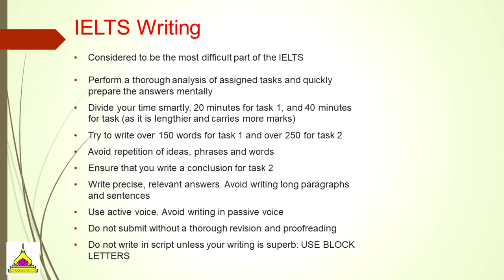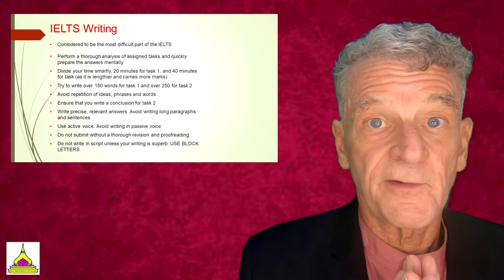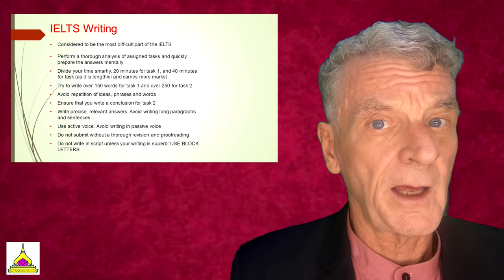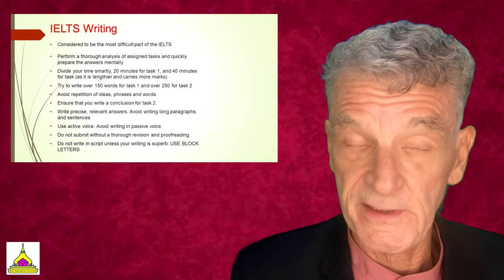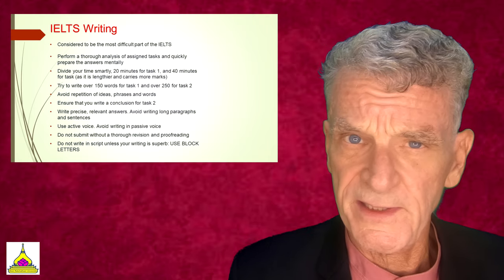You'll want to avoid repeating the same words, ideas, and phrases. Of course, you'll need a conclusion. Be precise with relevant answers. Avoid writing long paragraphs, and it's generally preferred that you use the active voice in writing. Make sure you leave enough time to proofread thoroughly and revise. Finally, make sure you write in block letters — if the evaluator can't read what you've written, you won't get points for that.